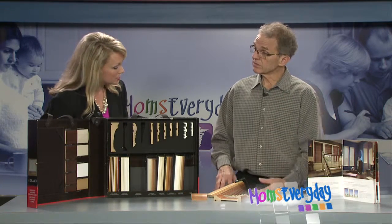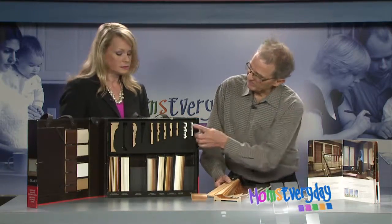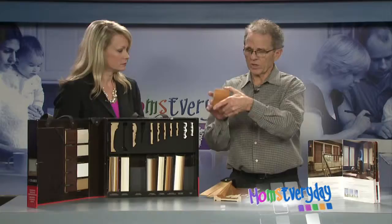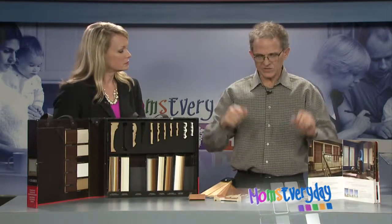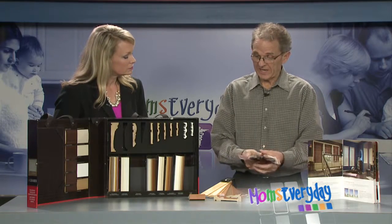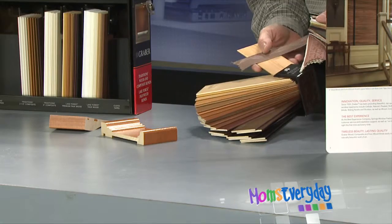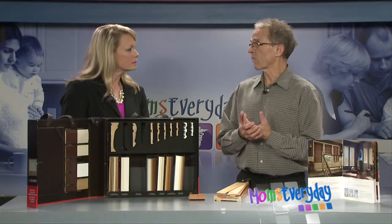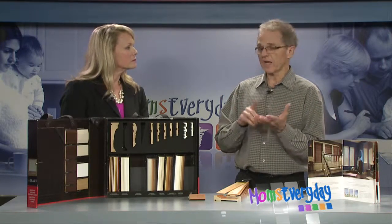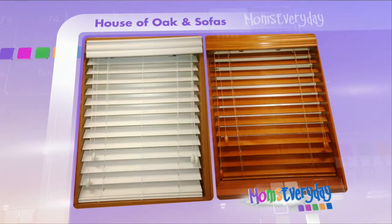And you have different samples here. You can do wood or cloth, wood or PVC. These are the valances that go at the top to cover the track and the mechanism. These are actually tapes that you can put on your blinds for a more decorative look — they cost a little more. Blinds are one of the most popular window treatments we sell: roller shades, blinds, cellular shades, and Roman shades — those four are probably our most popular treatments.